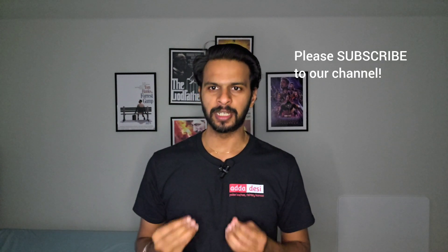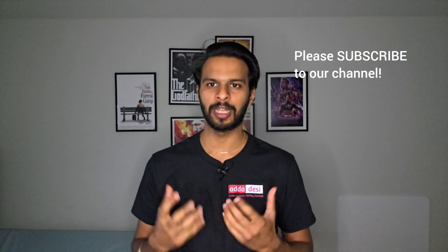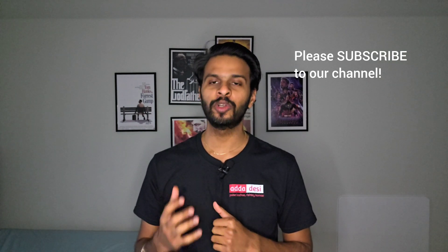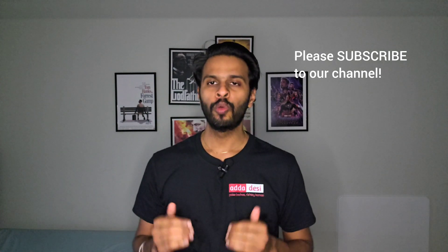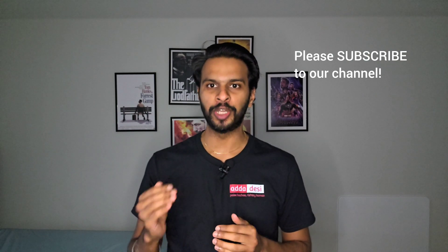But before we move forward, let me get done with my usual request. If you like the work we do, then please consider subscribing to our channel. This is completely free for you guys but it will help us a lot with the YouTube algorithm, and it will keep motivating us to make such informative videos in the future. Also, subscribers can comment below what university they want me to cover next and I will surely make a video on that.